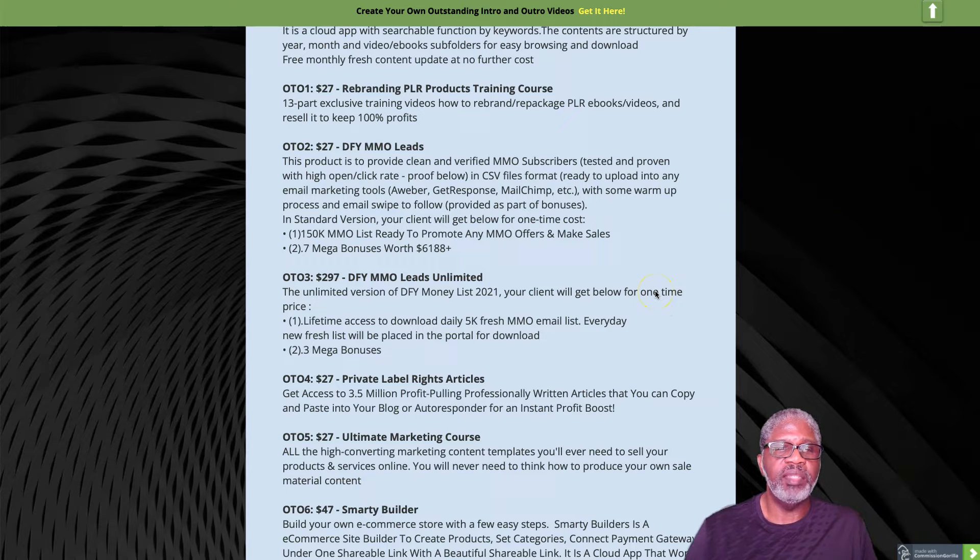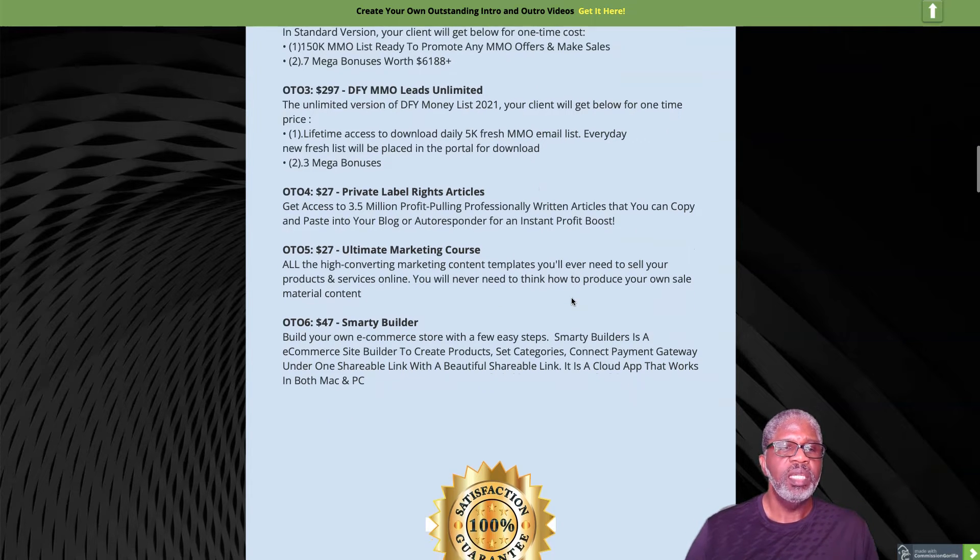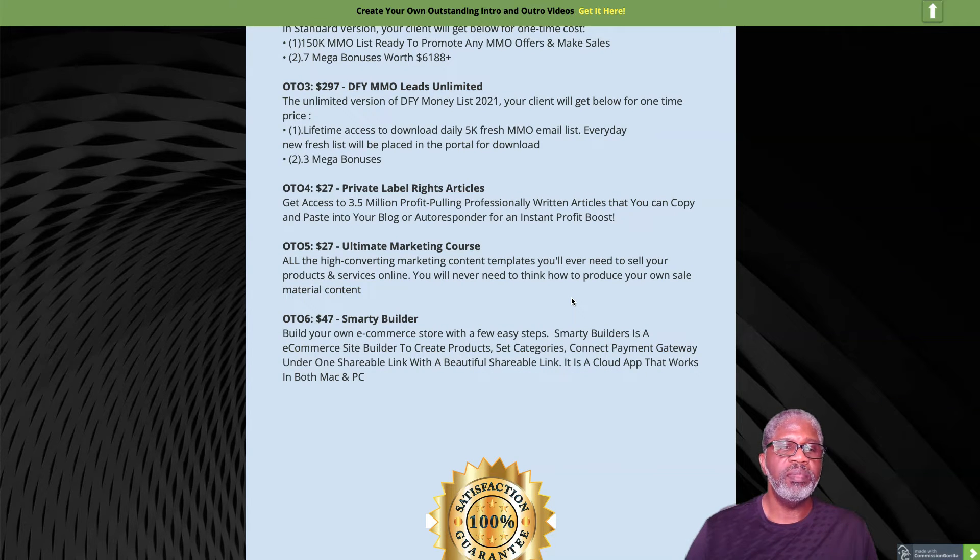OTO number three for $297 is 'Done For You Make Money Online Leads Unlimited.' OTO number four for $27 is private label rights articles — access to 3.5 million profit-pulling, professionally written articles you can copy and paste into your blog or autoresponder for an instant profit boost. OTO number five for $27 is an ultimate marketing course with high-converting marketing content templates.